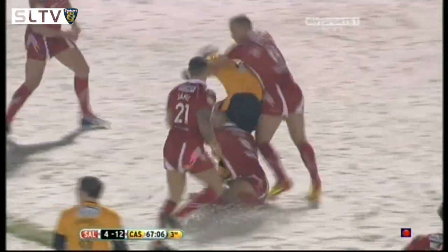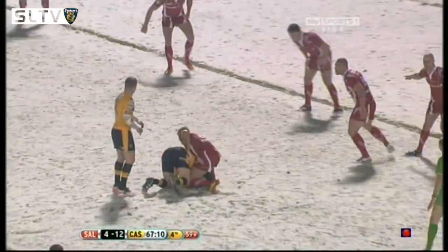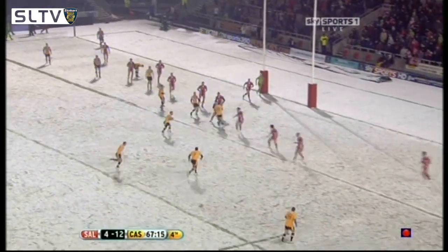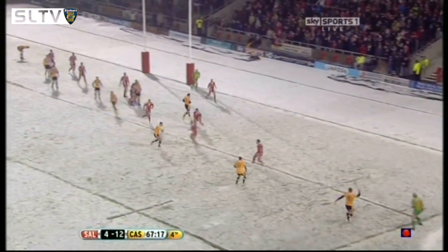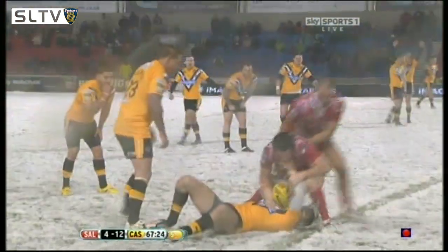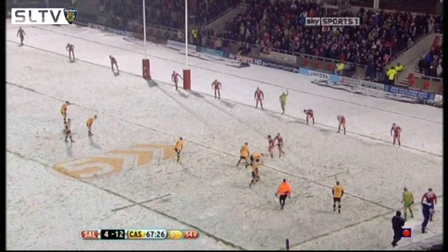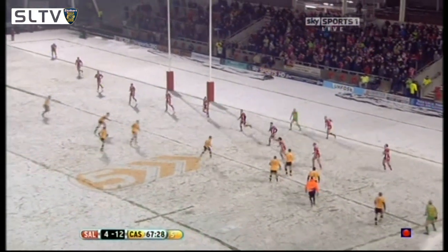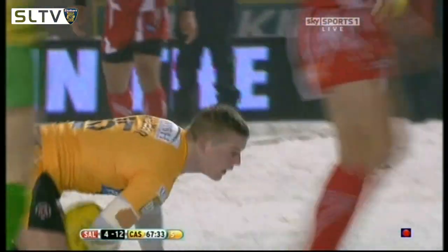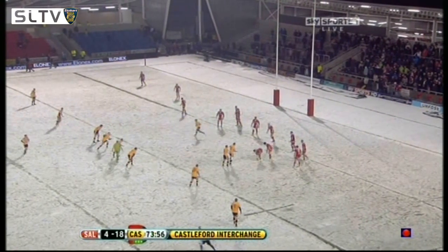Chase again just gave it there to Stuart Jones, five meters away from the line, two tackles remaining this set of six. Castleford looking to try and put this game away. Danny Orr, Rangi Chase — back it comes to Richard Owen. Owen tries to get away from the would-be tackle of Joel Moon — not really, because Matty Smith was there as well. This is the last one and McGoldrick finds Chase — it'll bounce for them, they will put this game to bed.